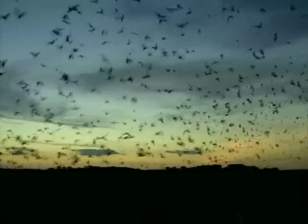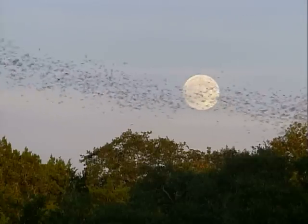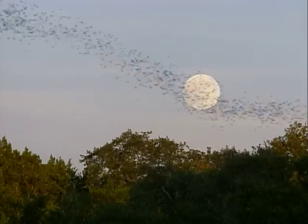Bats are unmistakable. No other mammal has true wings and can fly. Texas is fortunate to have 31 different species of bats, and some great places where you can go see them.